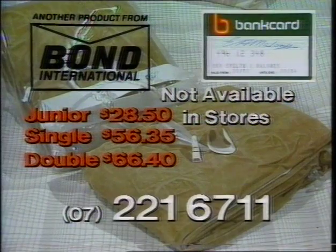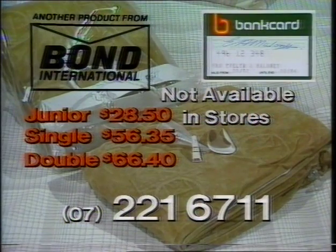Sleep test the Superbed for 30 days risk free and if it's not as comfortable as your own mattress, send it back. To order your miraculous new Bond Superbed with 12 months unconditional guarantee, phone this number now. You can even use your bank card. Our operators are standing by for your call.